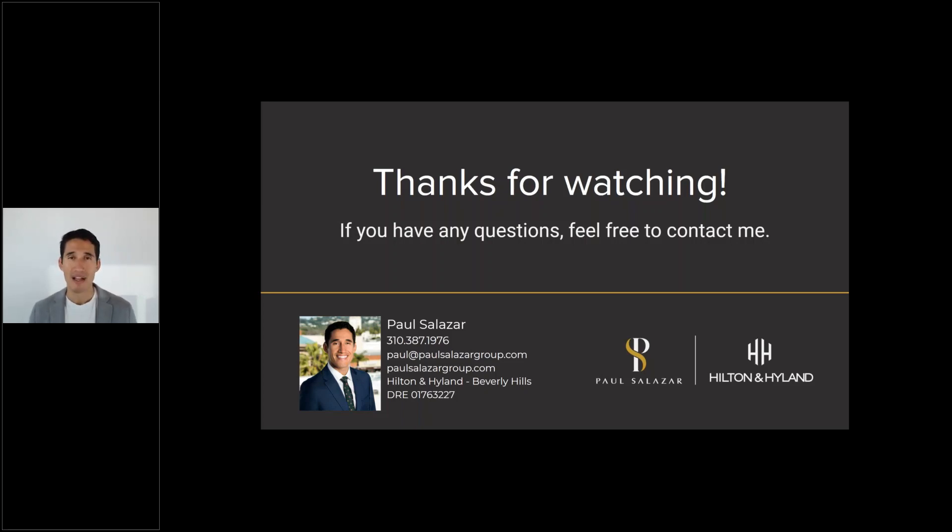That's it, guys. I gave you a lot to think about — this is just scratching the surface; there are so many more things you can do to add value before you put your house on the market. Always consult with your agent and a professional who has experience in selling houses. If you have any questions, feel free to email me, call my cell, visit my website, or follow me on Instagram at Paul Salazar Group. I'm on LinkedIn, Facebook, and all the social sites — very easy to find and always here to help.